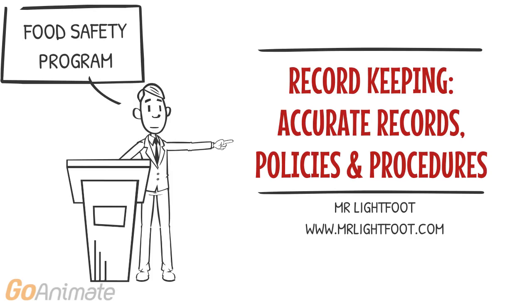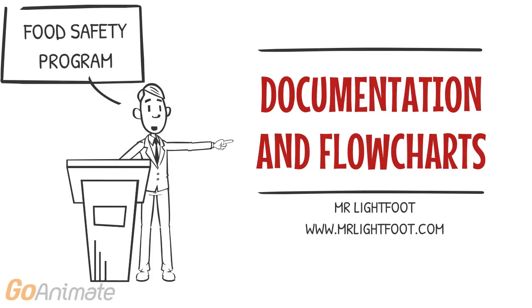Keeping appropriate records of monitoring is essential to the success of any food safety program. Keeping documentation such as policies and procedures is also essential to the success of any food safety program.